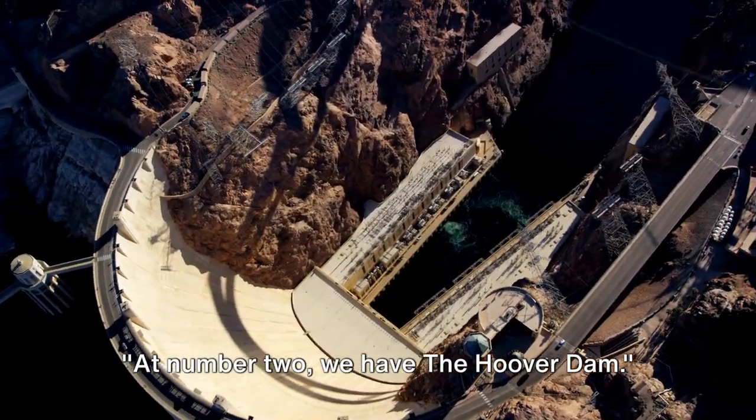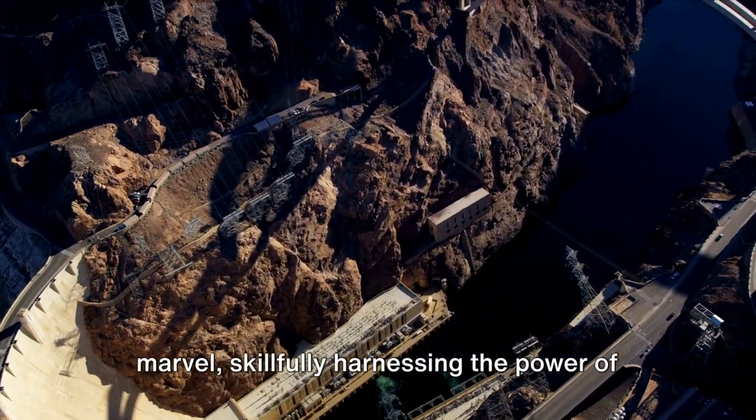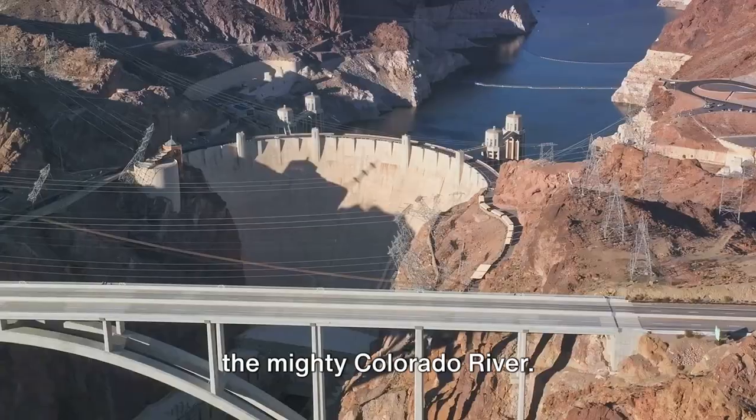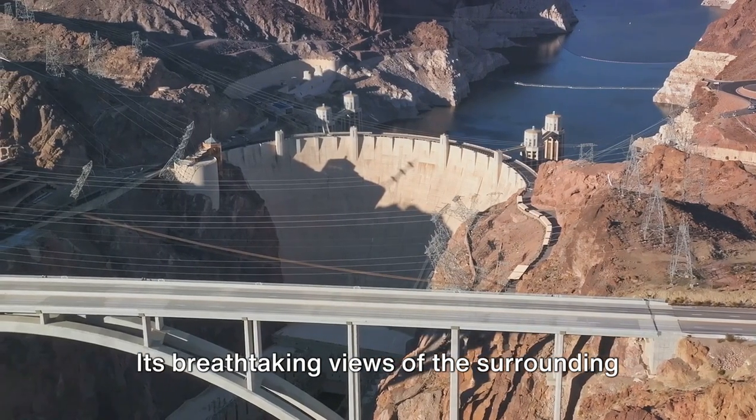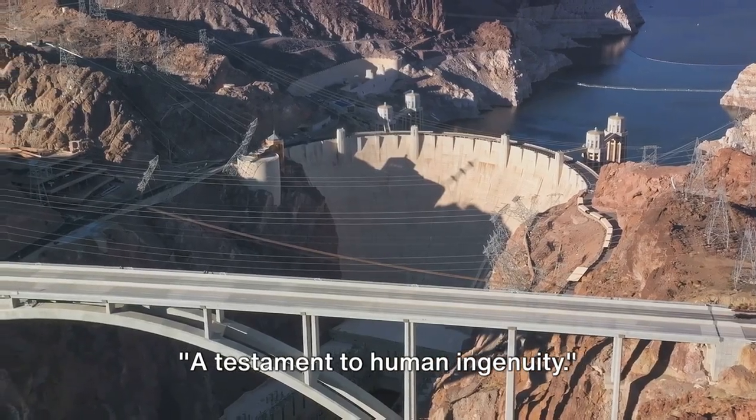At number 2 we have the Hoover Dam. This colossal structure is an engineering marvel, skillfully harnessing the power of the mighty Colorado River. Its breathtaking views of the surrounding landscape are truly captivating — a testament to human ingenuity.